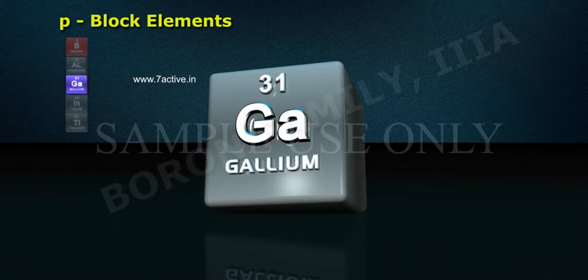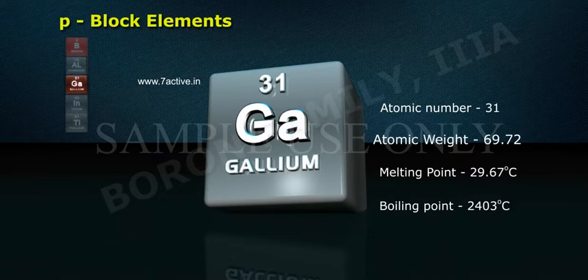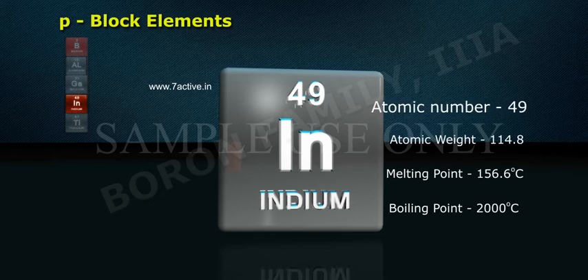Gallium: atomic number 31, atomic weight 69.72. Indium: atomic number 49, atomic weight 114.8.